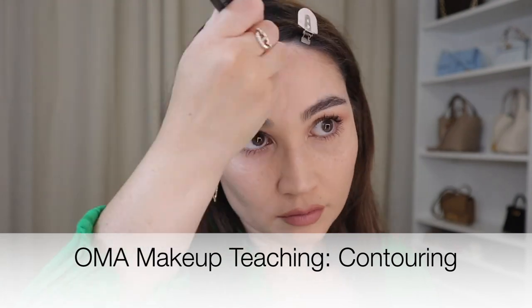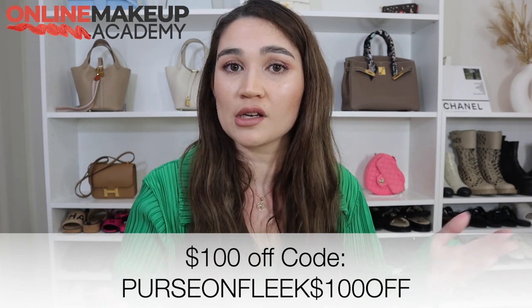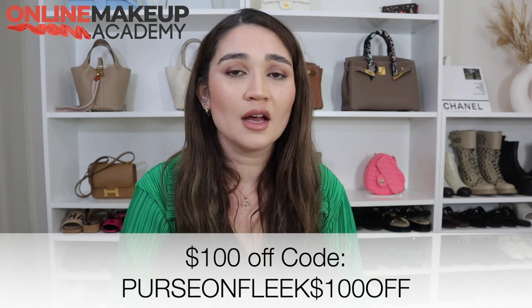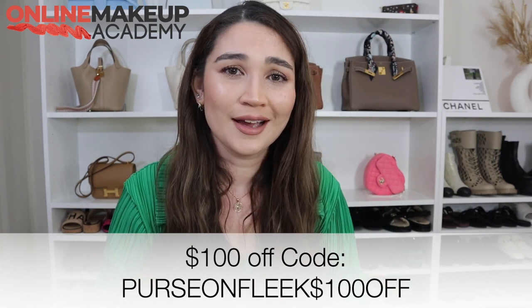I'm going to put a video on the screen showing one of the techniques I feel anyone can integrate — and that's contouring, playing with shadows to enhance your structure or give definition where you may not have it. There's an exclusive discount code on the screen and in the description bar, along with a link to sign up. I highly recommend this course for anyone looking to become a professional makeup artist, but also for those who simply want to learn how to do makeup and express themselves.